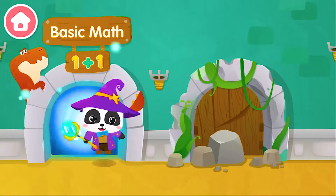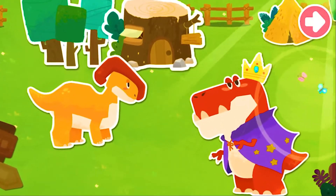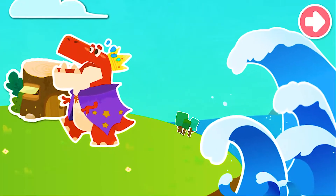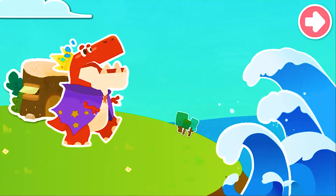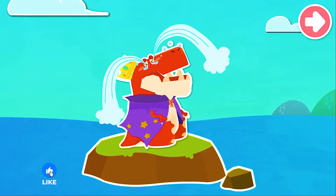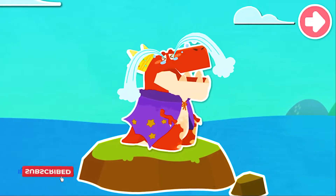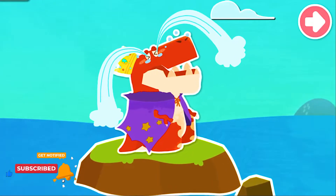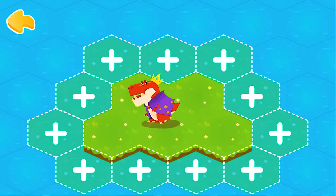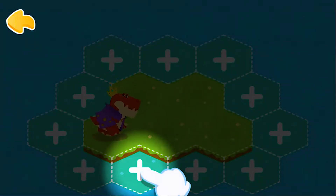Basic Math. The dinosaurs live a happy life in Dinosaur Village. One day, the evil Octopus Monster King appeared and attacked Dinosaur Village with a tsunami. The seawater submerged the Dinosaur Village. Seeing the destruction of the homeland, the Dinosaur King was very sad. Great magician, please help the dinosaurs! Welcome to the Dinosaur Village — come and help restore the flooded village. Tap on the plus sign to restore the Dinosaur Village with math energy.